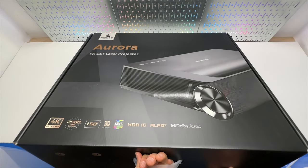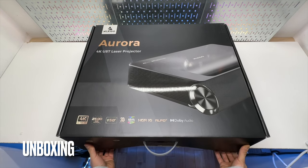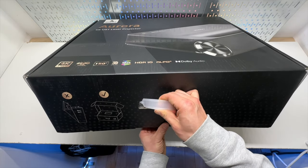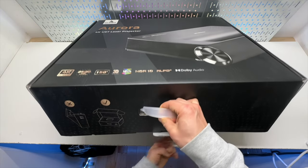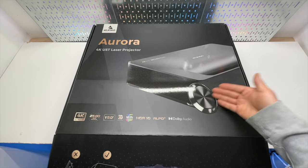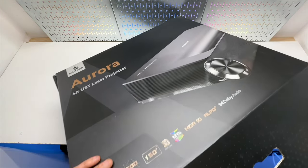It's a 4K short throw laser projector from Nexigo. It can project up to 150 inches of a massive screen. It features HDR10, Dolby Audio, and has a subwoofer built in with stereo speakers and HDMI ARC.